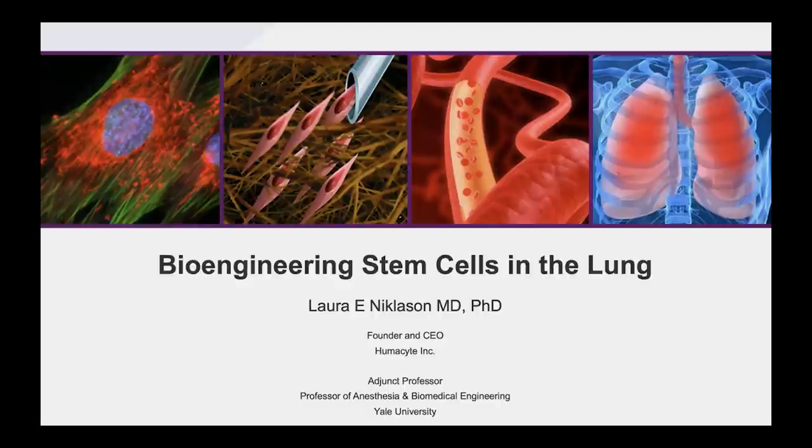My focus is going to be on lung engineering. About a year ago, I became the CEO of Humocyte, and so I'm now an adjunct professor at Yale. My lab still runs there, but the vast majority of my time is spent at Humocyte, where we're growing engineered vessels for clinical use.